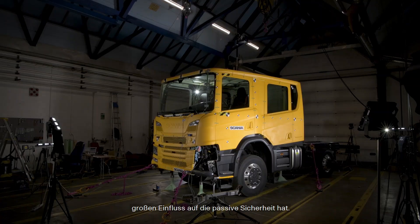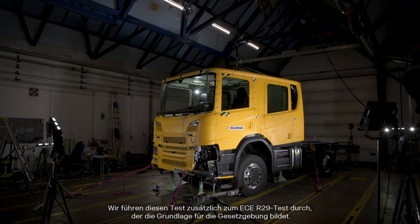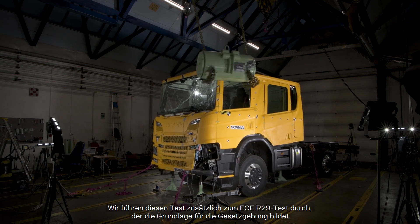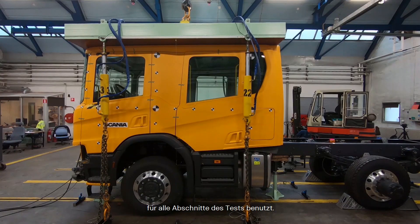We performed the Swedish impact test to evaluate the survival space in the cab, which has a large influence on the passive safety. We performed this test in addition to the ECE R29 test, which is the basis for the legislation. The main difference between these two tests is that in the ECE R29 you use a new cab for each section of the test, while in the Swedish impact test we use the same cab for all sections.